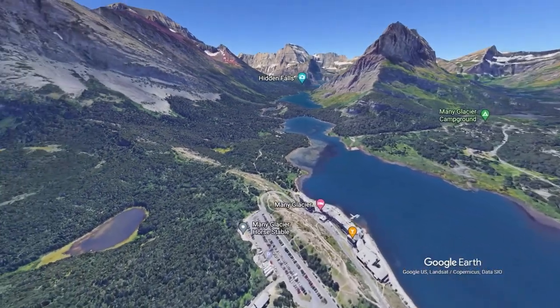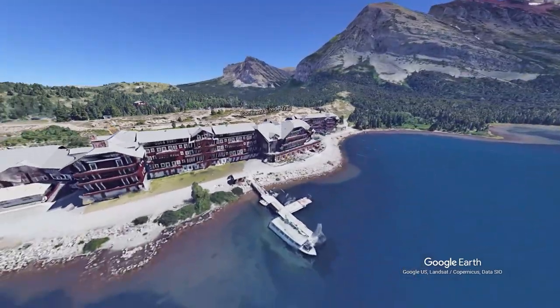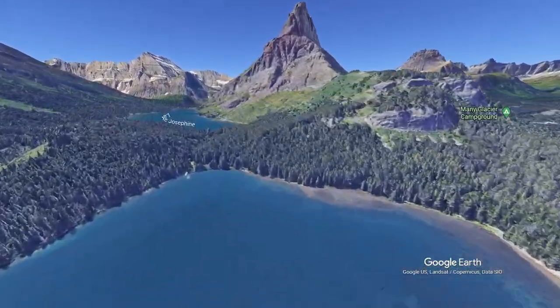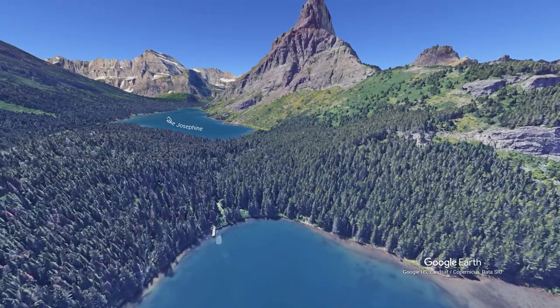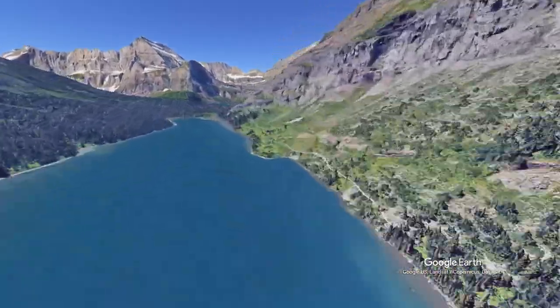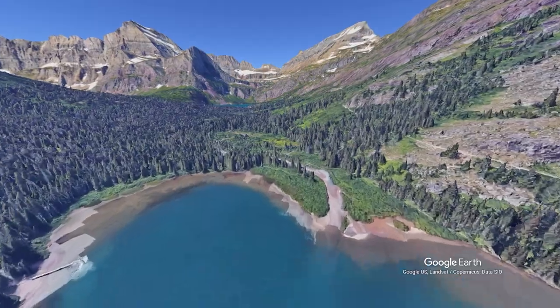You can shave three and a half miles off the hike by taking the boat from the Many Glacier Hotel. These tickets are hard to come by, but you'll cruise across Swift Current Lake, and then hike a couple hundred yards to another boat that'll take you across Lake Josephine. A spur trail leads you to the main one.